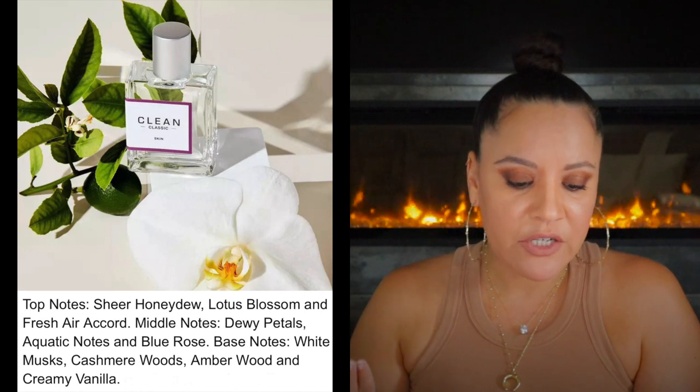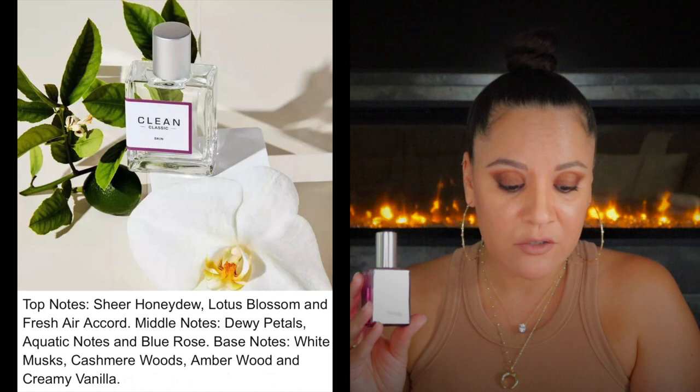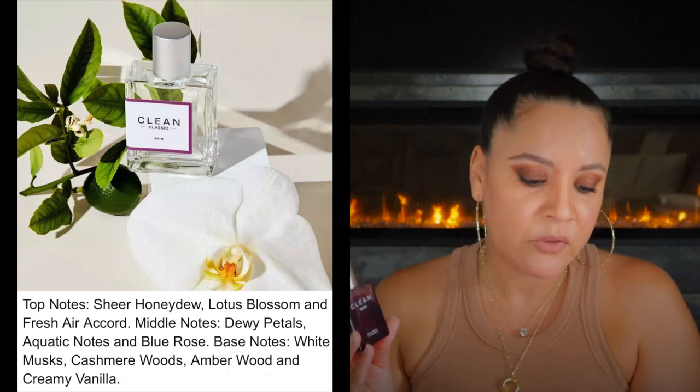Clean Skin has hints of dewy flower petals and warm musk to create an enticing scent of touchable bare skin. Top notes of sheer honeydew, lotus blossom, fresh air accord; middle notes of dewy petals, aquatic notes, blue rose; and base notes of white musk, cashmere woods, amber wood, and creamy vanilla. I always went to Fragrantica, but I pulled all the notes from the Clean Beauty line — on Fragrantica they always just had floral notes and musk. Now I understand why I'm getting a sweetness I didn't get when I first hauled this fragrance.